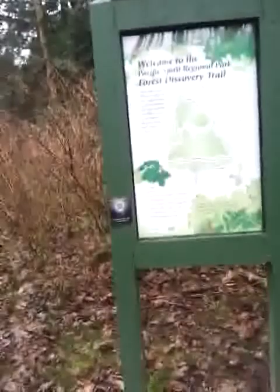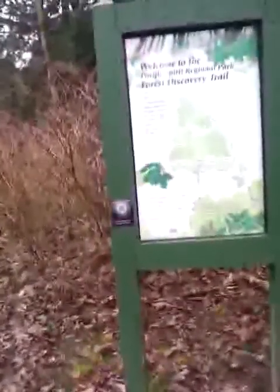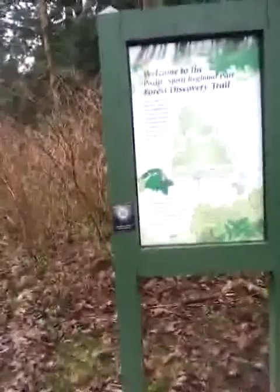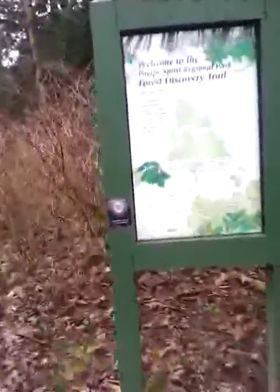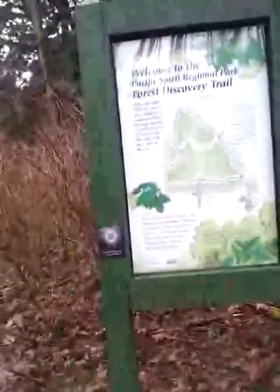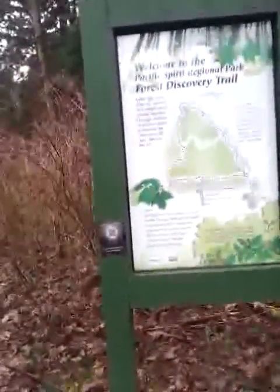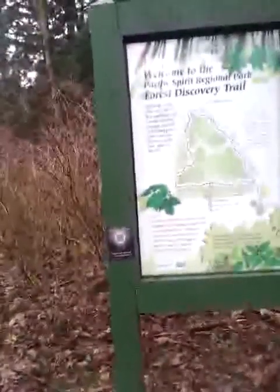The Pacific Spirit Forest Discovery Trail is 1.5 kilometers long — it's about a mile long — and most visitors can easily complete the loop in less than an hour. This trail is suitable for all ages and abilities, and no grades exceed 5%. Follow the trail through the many habitats of this mixed second-growth forest. Interpretive stops reveal connections between different parts and life stages of the forest and the creatures who call this forest home.